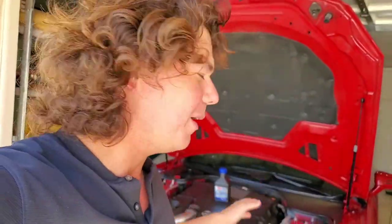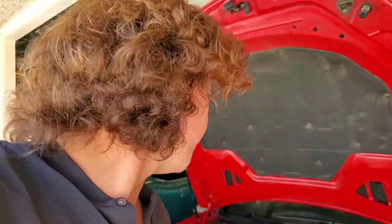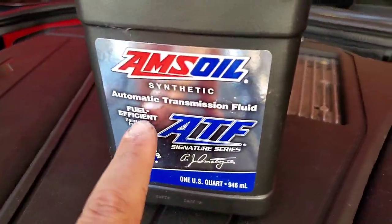A lot of people get scared. Some mechanics say, don't worry about it — a sealed transmission, you don't have to change it. Well, you do. You actually want to change that fluid a lot sooner than an older style transmission. And there are a couple reasons why, and we're going to get into that right here on the fuel efficiency.